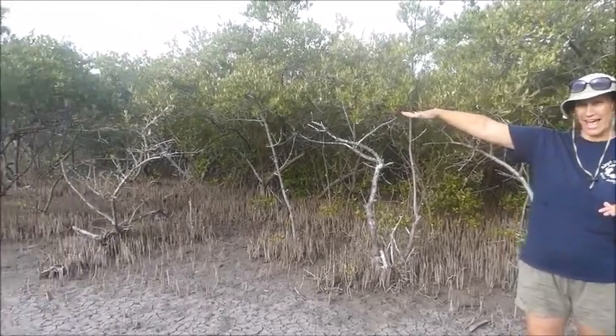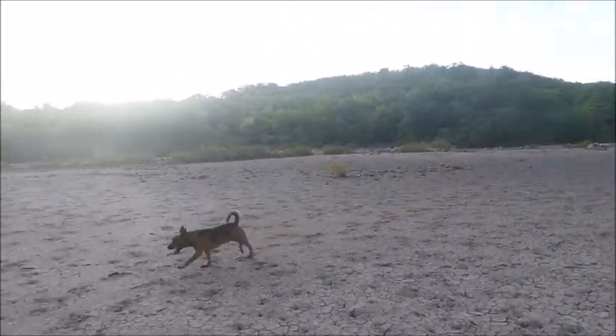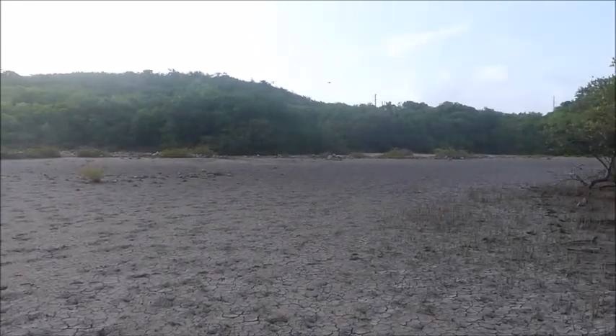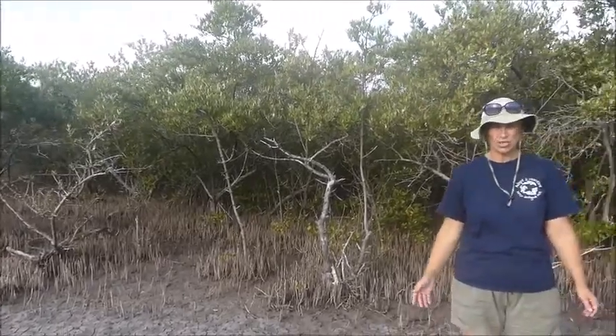If you remember from the red mangrove video, we talked about how first come the red mangroves at the shoreline — they like to be covered with saltwater pretty much all the time. Then the blacks are behind them and really only like to be covered at high tide. If you look out over this mud flat, you can see it's dry right now, but during high tides water will come in and inundate this area by an inch or so. So this is where we're going to find the black mangroves, in the area where the high tide is going to affect.